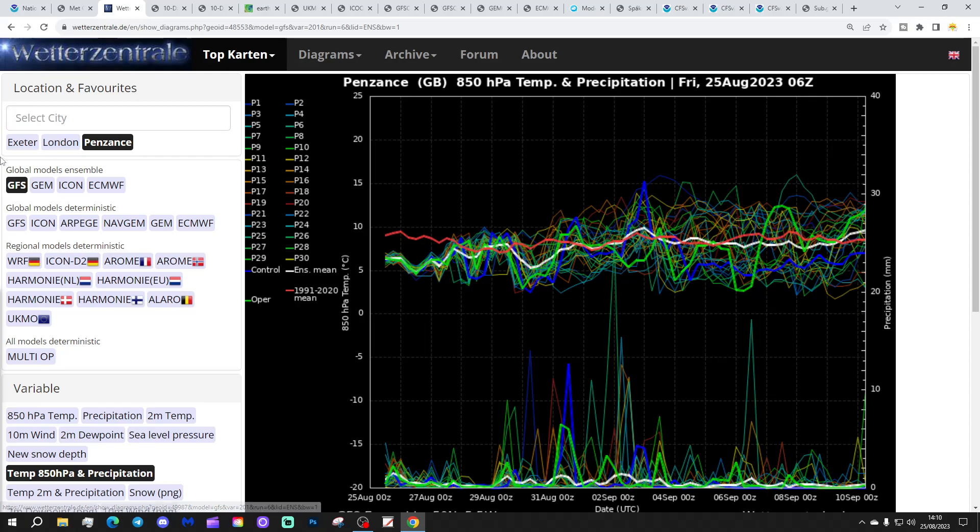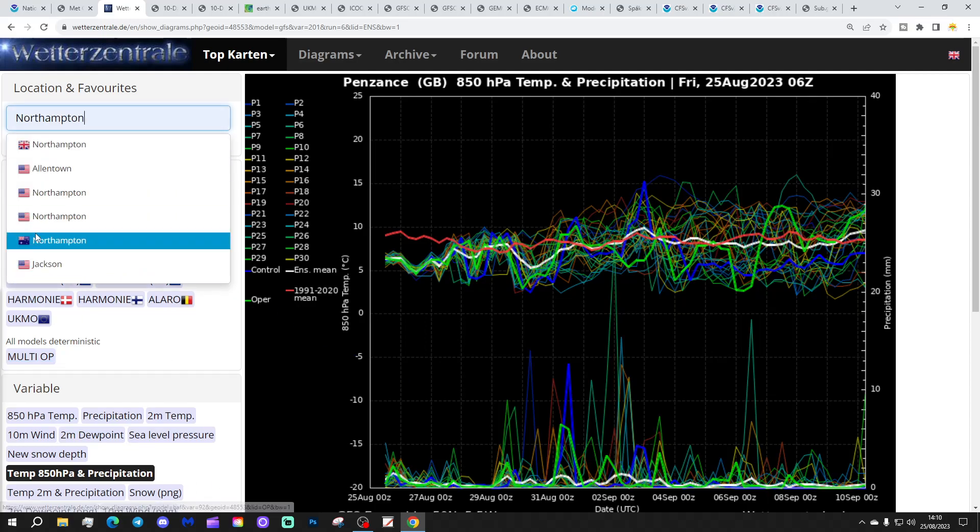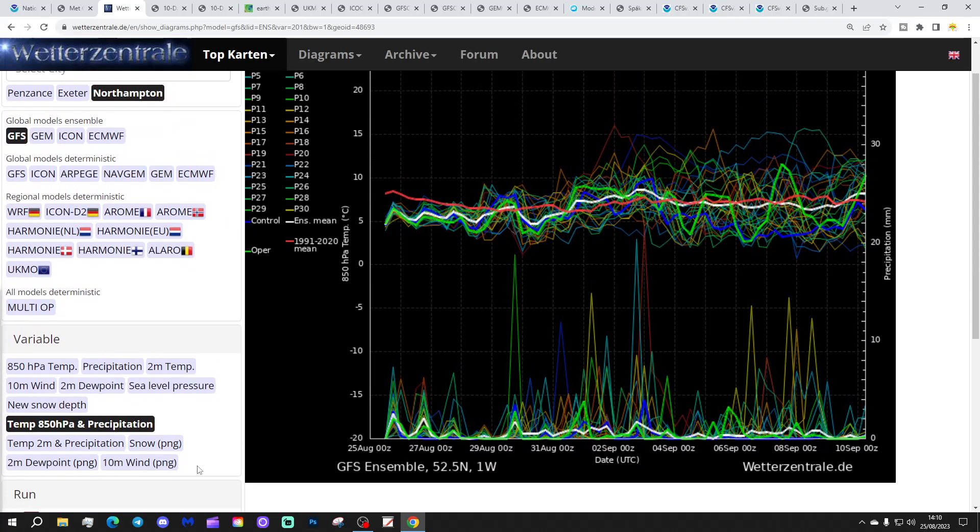These are the GFS upper-air temperature and precipitation ensembles for Northampton for the next couple of weeks. We're starting off around to below average right now, and that carries on into the first 10 days of September. Upper-air temperatures tick up slightly at times but generally hover pretty close to average right the way through to around the 10th of September. No sign of anything particularly exciting from an upper-air temperature perspective — there are a few warm or hot outliers but they're minimal in number. Just close to average over the next week or two.